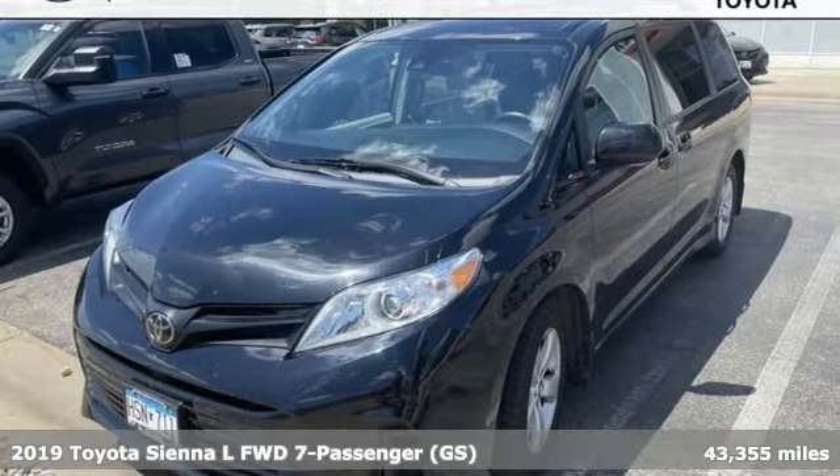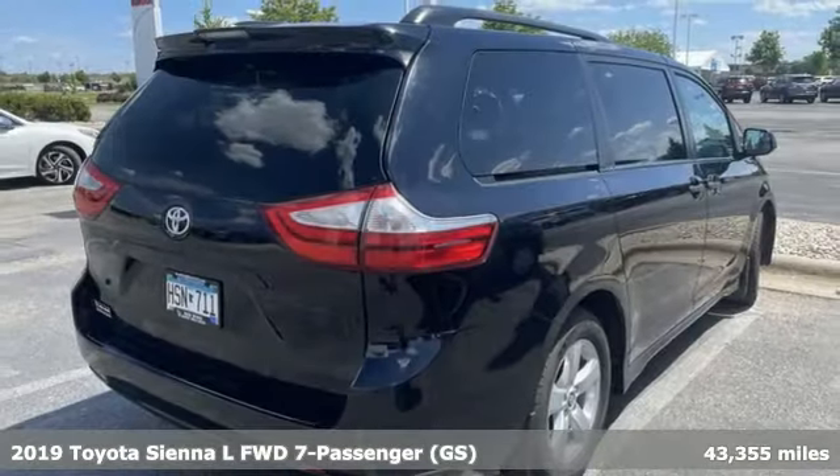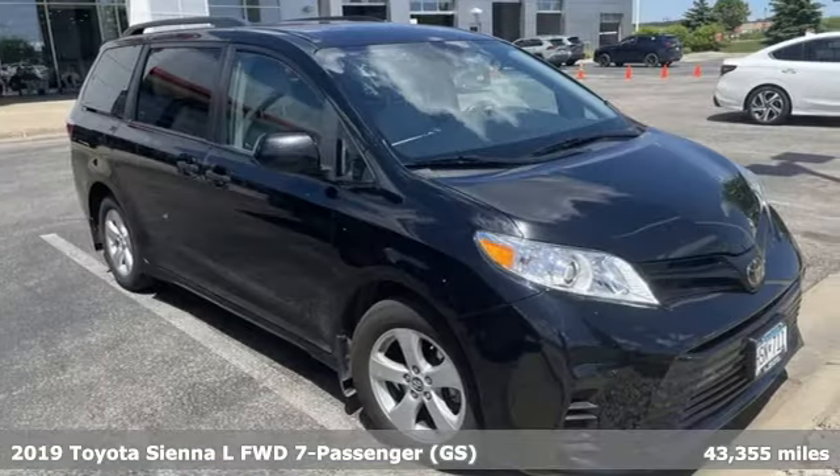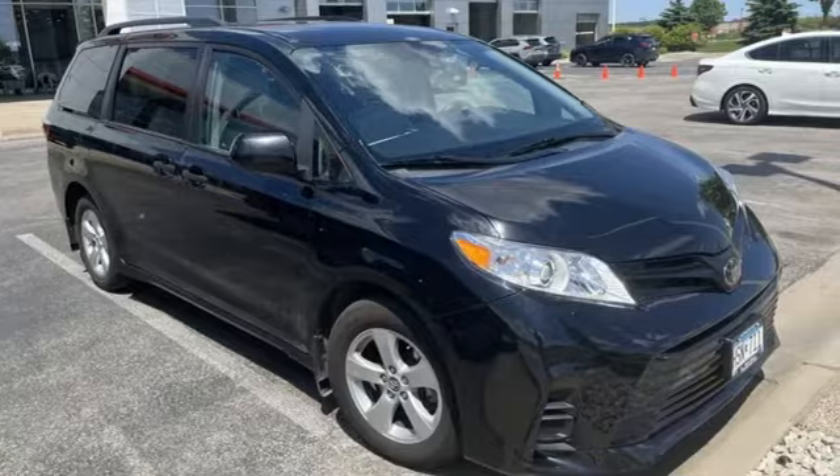Here's a 2019 Toyota Sienna. When you're looking for comfort, convenience, and quality, you think Toyota. A great vehicle is comprised of great features like these.